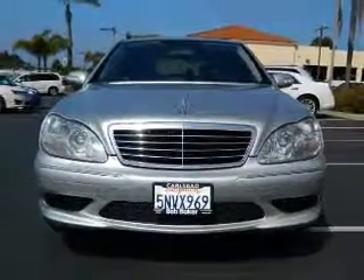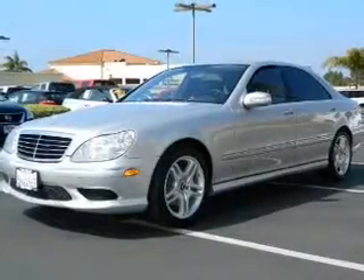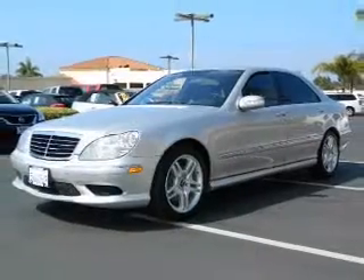With a powerful eight-cylinder engine, the powertrain includes rear-wheel drive, driven by an automatic transmission.